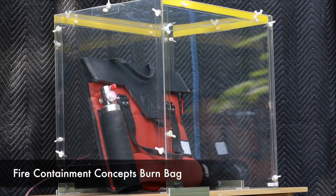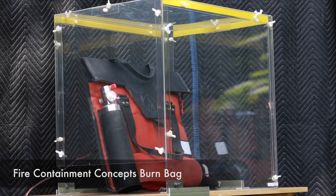The next test we're going to do today is the Fire Containment Concepts burn bag.